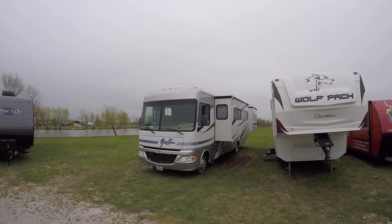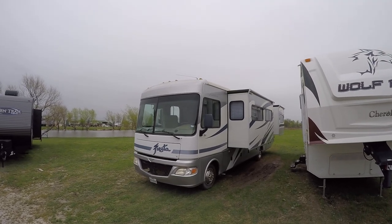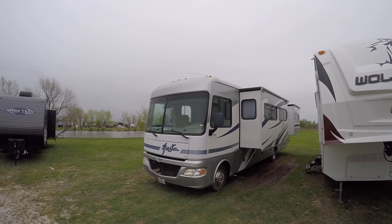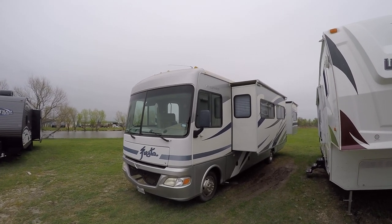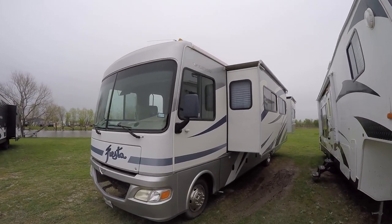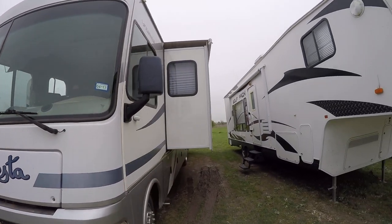Howdy, this is Bob Barker, your RV guy extraordinaire, hanging out here in Valley View, Texas with the RV Guys. And as you can see, I have a rare surprise — Fleetwood Fiesta. Let's go have a Fiesta RV adventure.